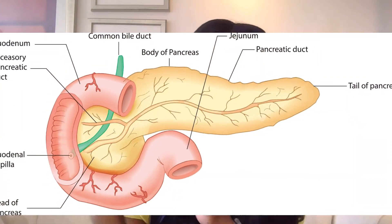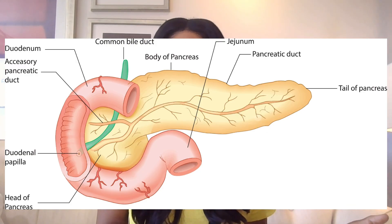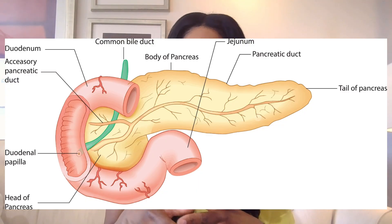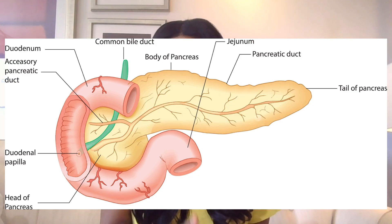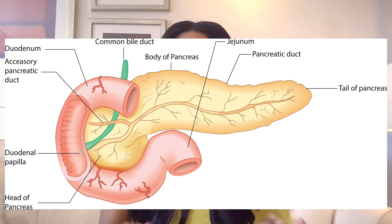What causes inflammation of the pancreas? Two of the main causes are gallstones and heavy drinking. The common bile duct empties bile from our gallbladder into the intestine through the same opening as the pancreatic duct. If a gallstone enters that common bile duct and gets stuck, it can block the drainage of pancreatic enzymes, trapping them inside the pancreas. Pressure builds up, and these enzymes cause harm to the pancreas itself — this is called gallstone pancreatitis.